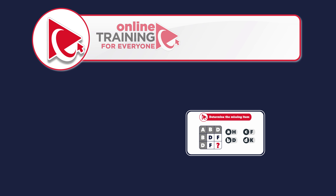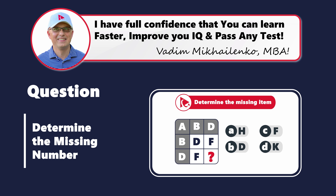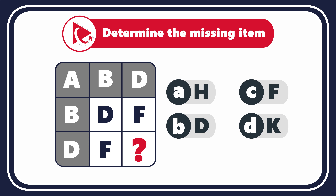Let's dive into the world of letters with this tricky question that evaluates your English alphabet knowledge and tests your analytical skills. You're presented with a 3x3 matrix with letters inside. The first row has letters A, B, and D. The second row has letters B, D, and F. The third row has letters D, F, and then comes the missing letter. The four possible choices are: choice A, H; choice B, D; choice C, F; and last but not least, choice D, K.